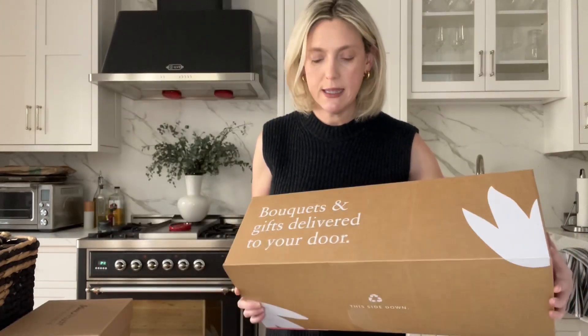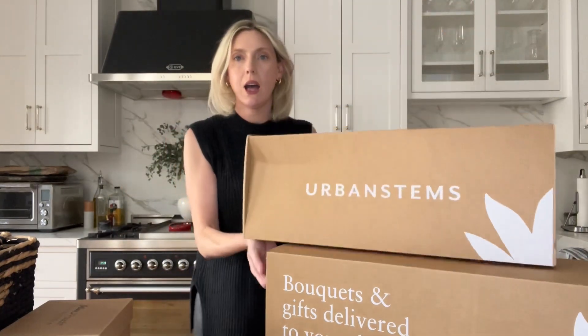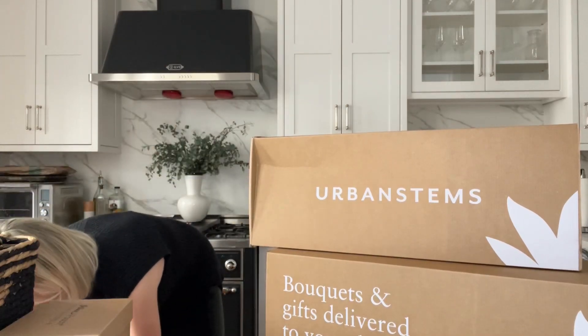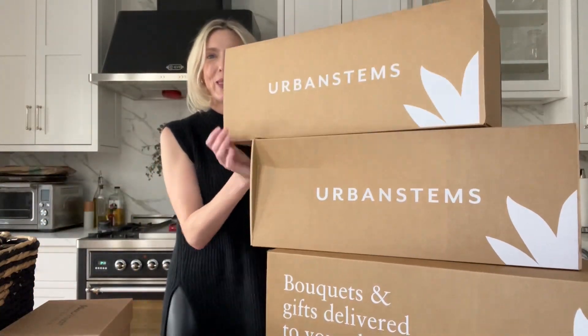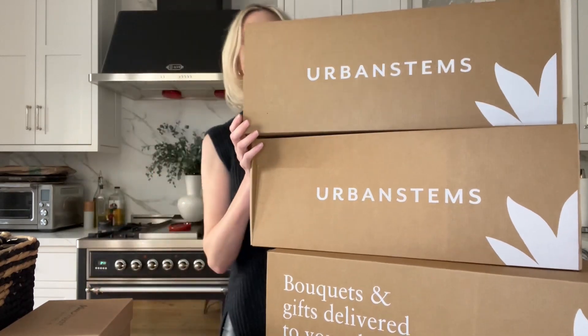I work with Urban Stems and help create floral content for them. They sent me some extra Valentine's Day flowers — not one, not two, but three boxes. So nice. I'm excited to see what's inside.